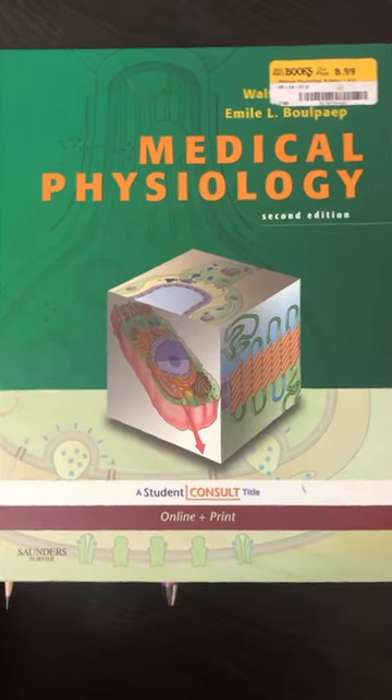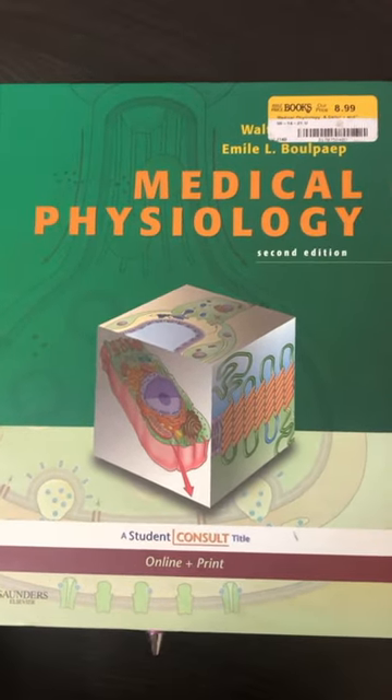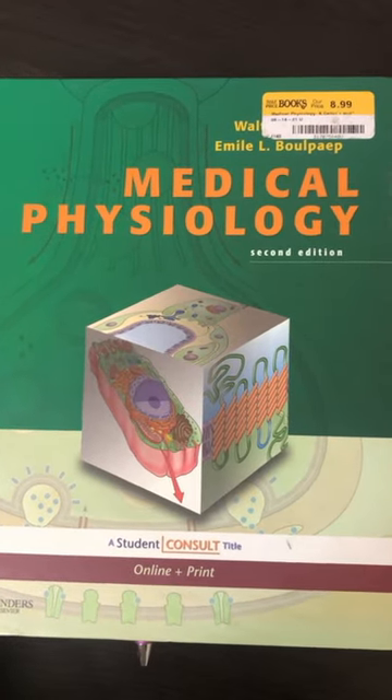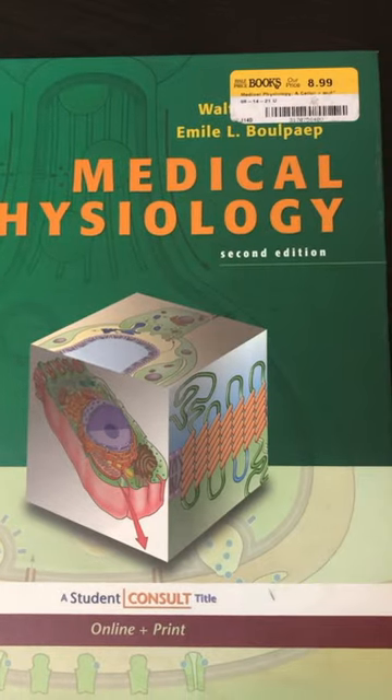Hello, it's Medicosis Perfectionitis once again. One of my favorite physiology books of all time is this one — Boron's Medical Physiology, the second edition.